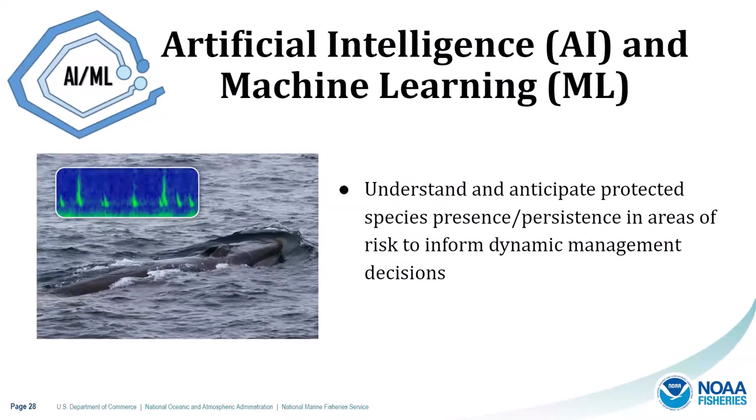Starting with artificial intelligence and machine learning: these can be used for understanding and anticipating protected species presence and persistence in areas of risk to inform dynamic management decisions. An example is detecting animal vocalizations from acoustic recordings. On the left is a spectrogram from an acoustic recording where the green lines are vocalizations from whales. When you have huge datasets, these tools can automatically detect vocalizations, freeing up lots of time and resources.